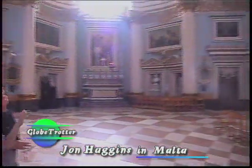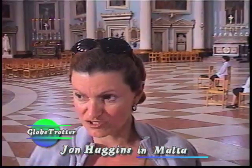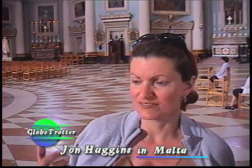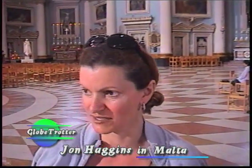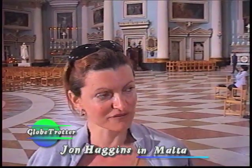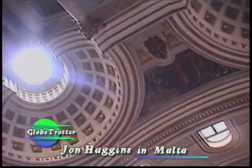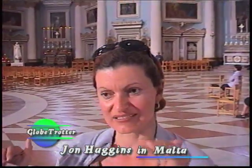The Mosta Church is a copy of the Pantheon in Rome. The architect, George Grenier de Fazer, who was responsible for designing this church, studied for several years in Rome and was always fascinated by the Pantheon. The people living in Mosta in 1833 wanted to have a bigger church, since the church they had before was small in size. He submitted his plans and his plans were chosen. From the outside, the dome is built in a staircase form.